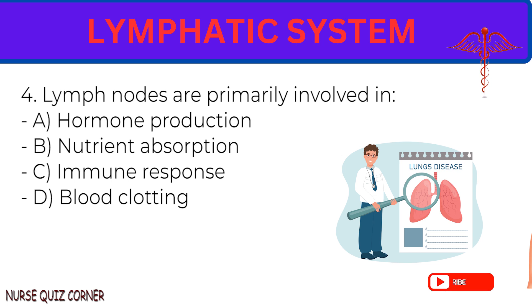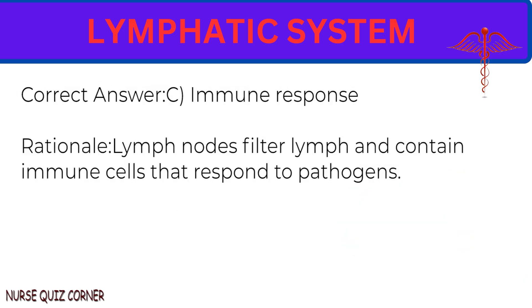Question 4: Lymph nodes are primarily involved in: A. Hormone production. B. Nutrient absorption. C. Immune response. D. Blood clotting. Correct answer: C. Immune response. Rationale: Lymph nodes filter lymph and contain immune cells that respond to pathogens.